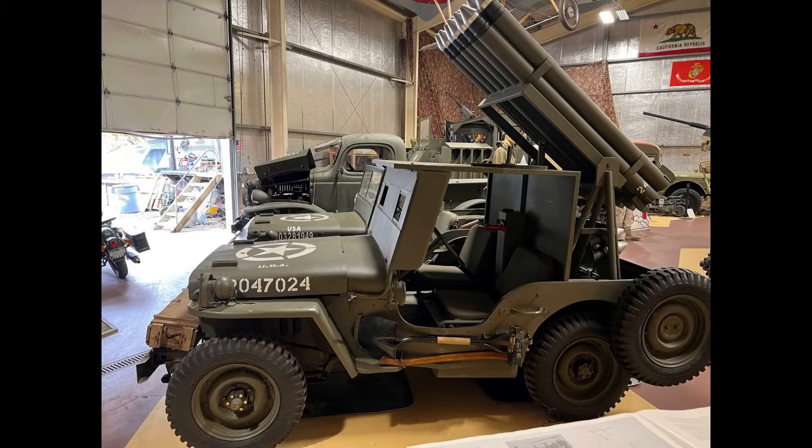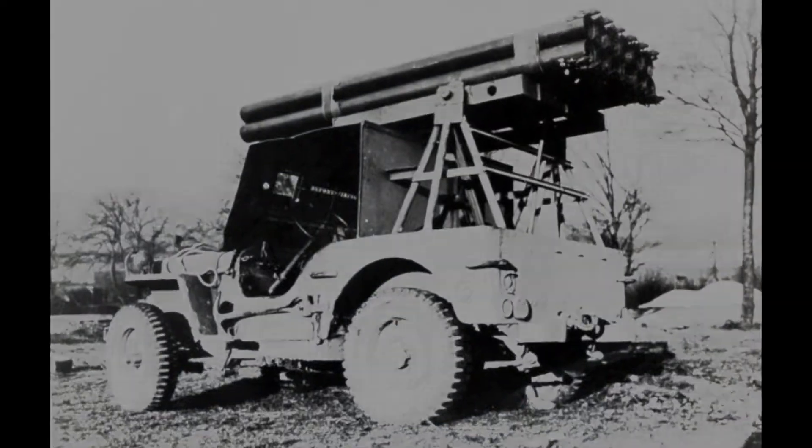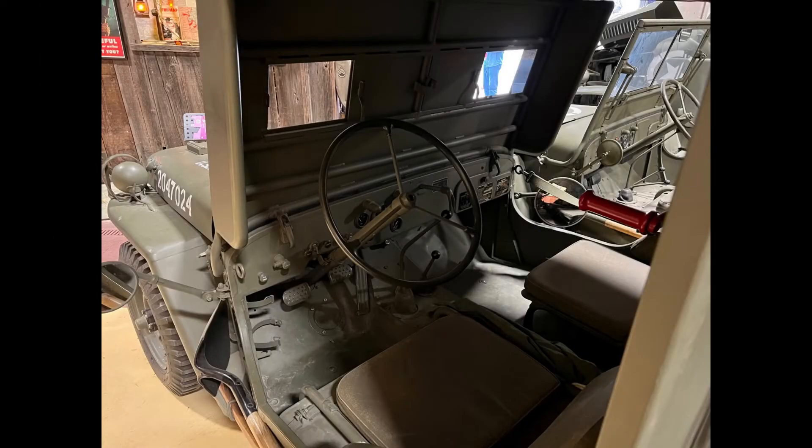They were used in Normandy and later in the war, the Jeep being able to reach forward areas that larger vehicles could not without being spotted by the Germans. Many of these Jeeps did not survive World War II, and many were dumped into the ocean afterwards.